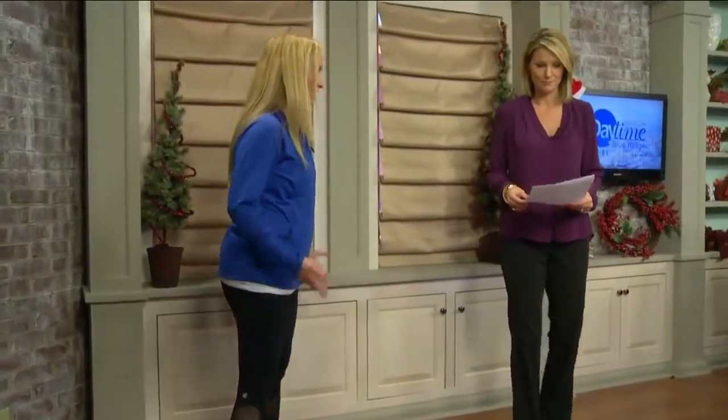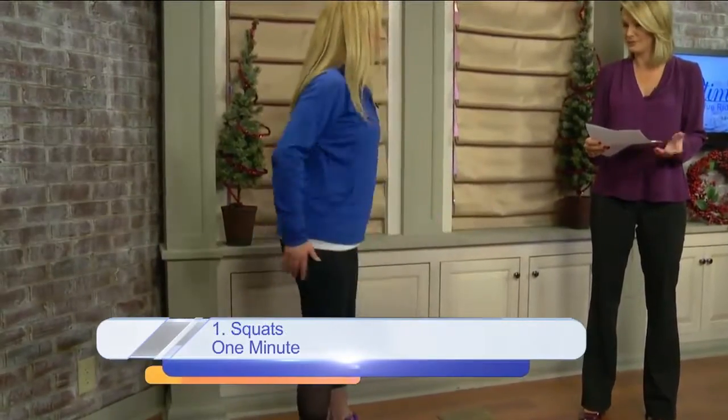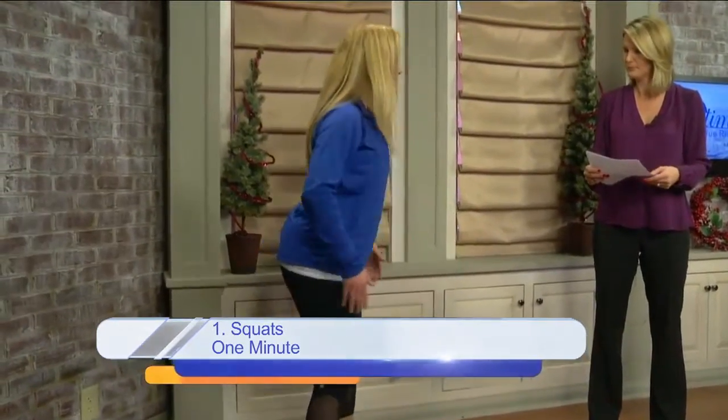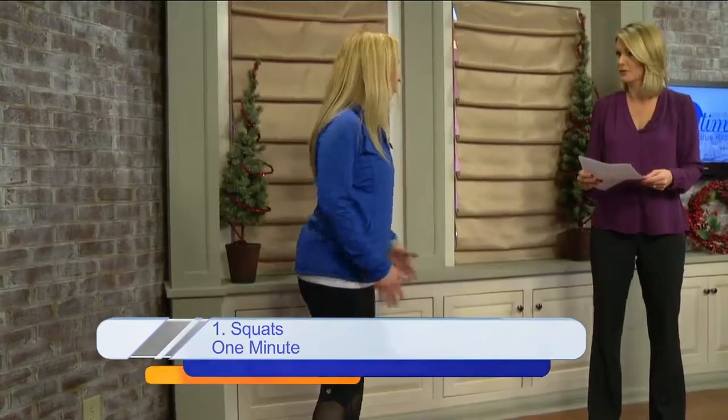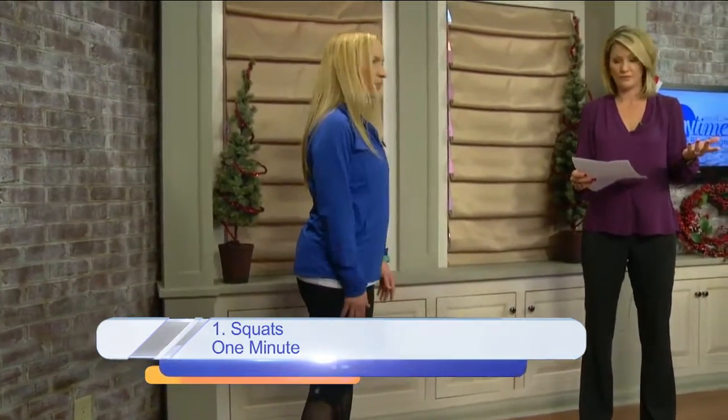We start with just basic squats. So get up out of the chair, tap the chair, and you're just going down and up. You can control how deep you go — if you have knee issues, just don't go quite as far. So that's the first thing.